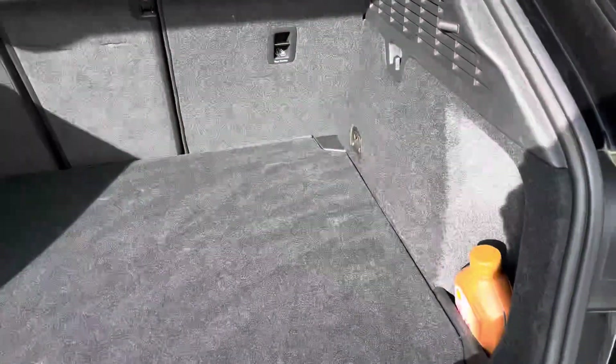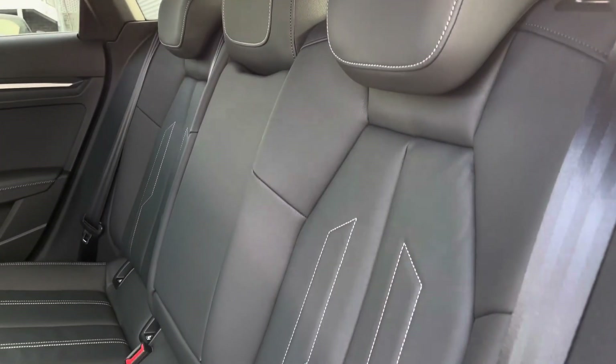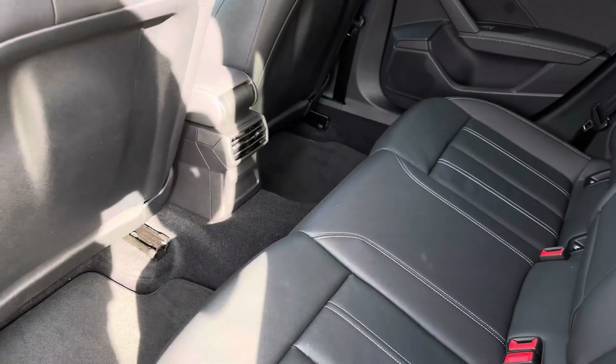The boot greets you with a practical amount of space, ideal for loading items such as a weekly shop or even a pram, with the option of through-loading for longer items. Rear passengers are welcomed by the inviting leather seats, with ISOFIX anchor points proving useful for those younger families.